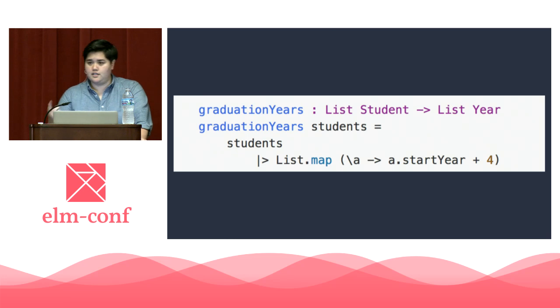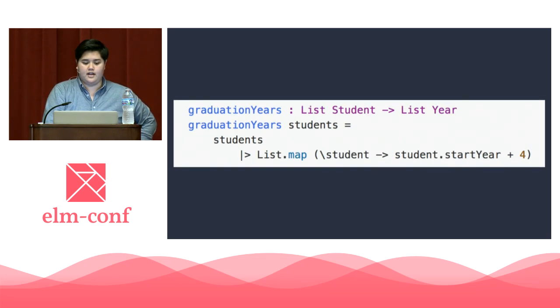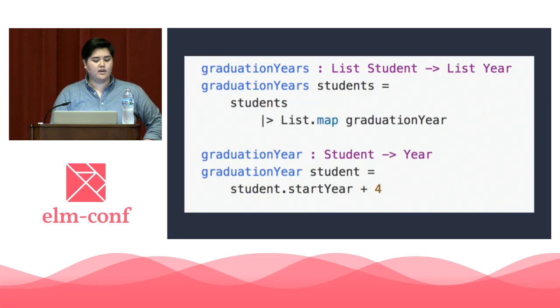Take for example this function, graduation_years. It takes a list of students and returns back a list of years. The students are then piped into an anonymous function which adds four to the start year of each student. But the A in this context doesn't mean anything — we have to look at what's being piped in to know what it is. When the function is much larger and the pipeline is longer, we have to go searching around for what that argument is. But the easy solution here is just to name it. So now we have a named variable and it seems to make sense, but the anonymous operation still doesn't have context — what if we just named that? Now we understand what the operation does without having to get into the nitty-gritty of how it does it.